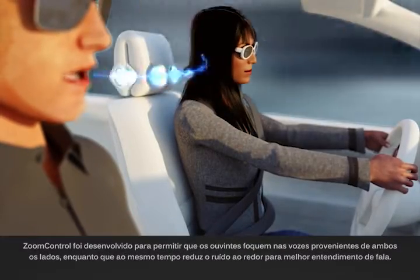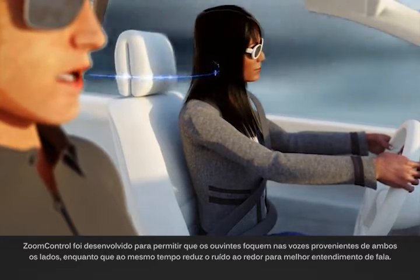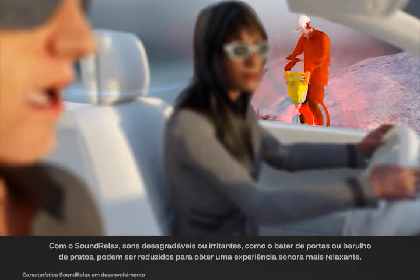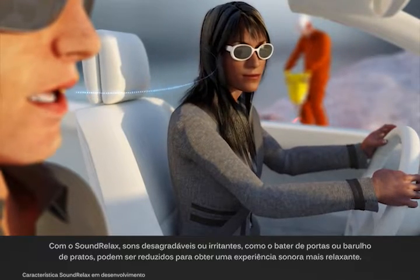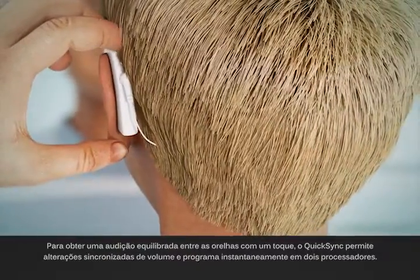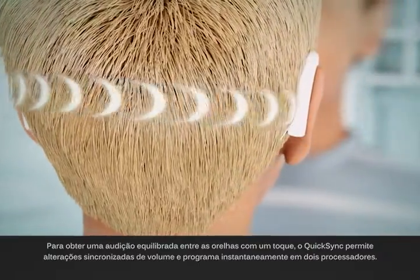Zoom Control has been developed to allow listeners to focus on voices coming from either side while at the same time reducing surrounding noise for improved speech understanding. With SoundRelax, unpleasant or annoying sounds such as slamming doors or clanking dishes may be reduced for a more relaxing listening experience. For balanced hearing between ears with one touch, QuickSync enables synchronized volume and program changes instantly on two processors.